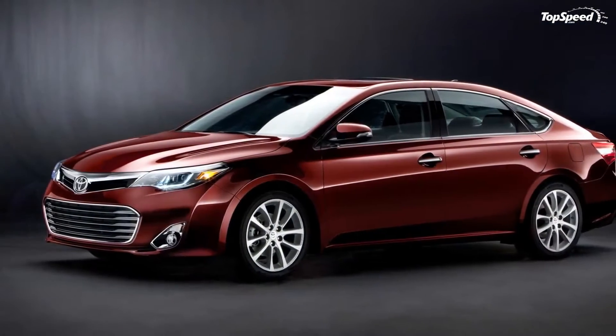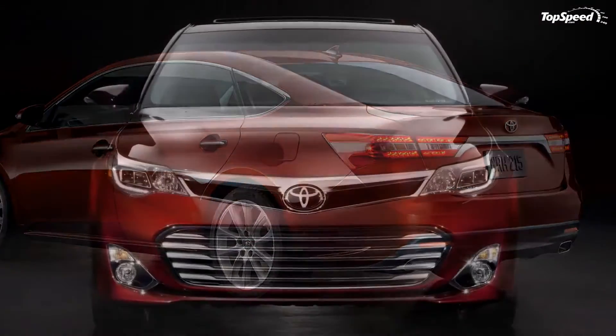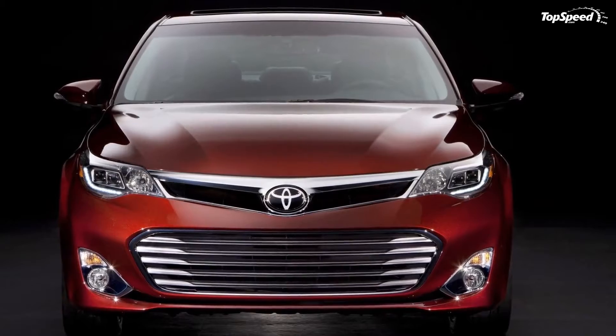The new model comes with a progressive and emotionally styled exterior design, improved dynamic performance, a greater degree of refinement, and a highly spacious, comfortable interior.